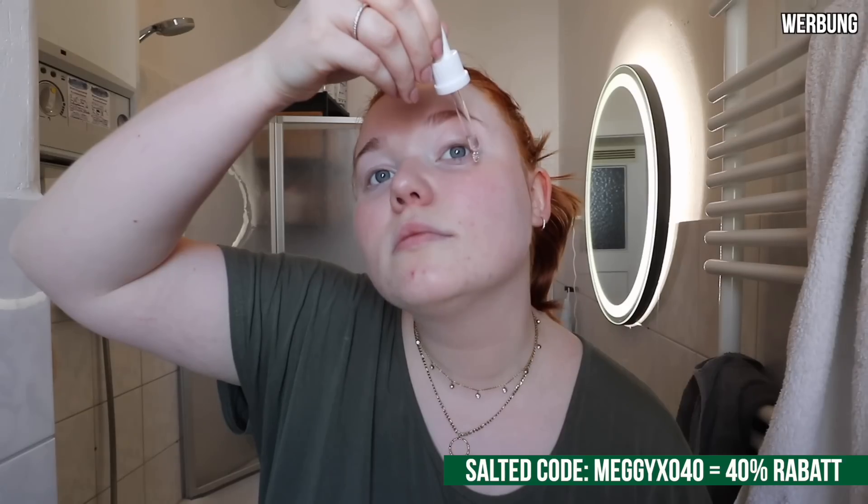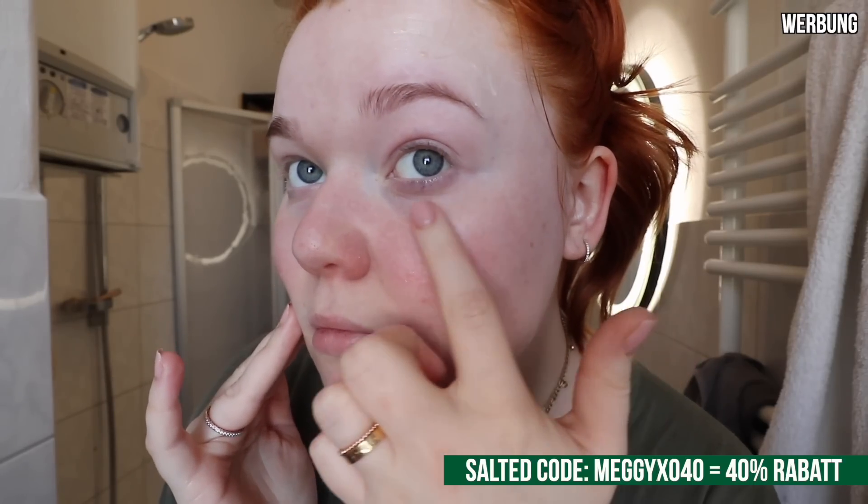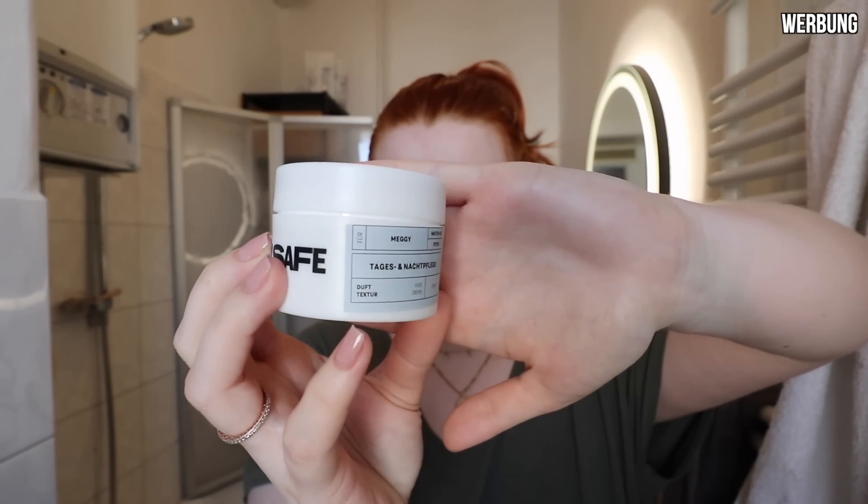Ich starte mit meinem Reinigungsschaum. Weiter geht es mit einem Niacinamide Serum. Das hat einige Vorteile. Ich benutze es vor allem gerne, weil ich Rosazea habe – so eine kleine Hautsache, die man an meinen geröteten Wangen sieht. Das hilft dabei. Und dann abschließend natürlich noch eine reichhaltige Pflege.